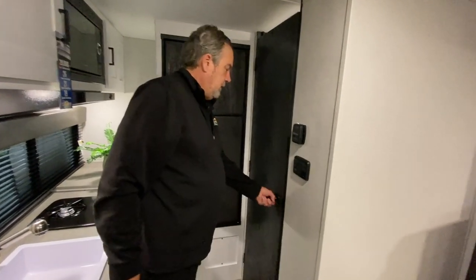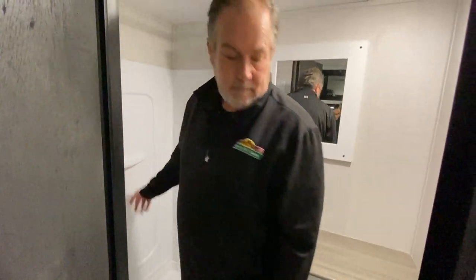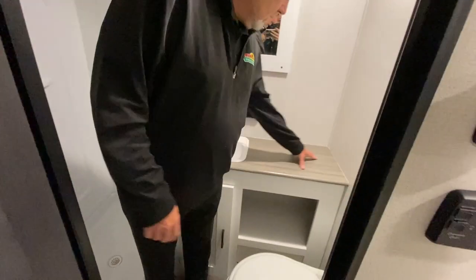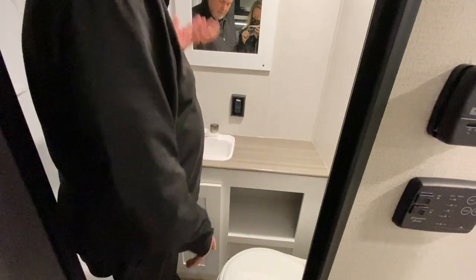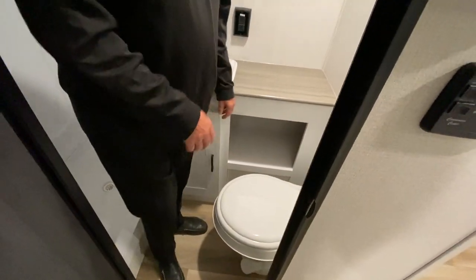Let's take a look in the bathroom — ample room to stand in the shower, counter space here to put your stuff, a mirror, more space there, and of course a commode.